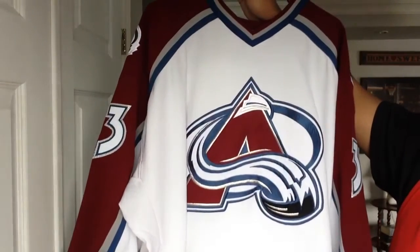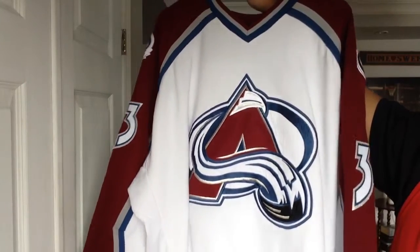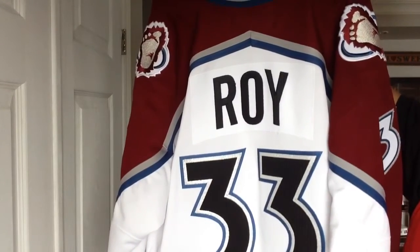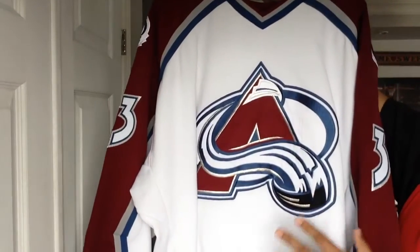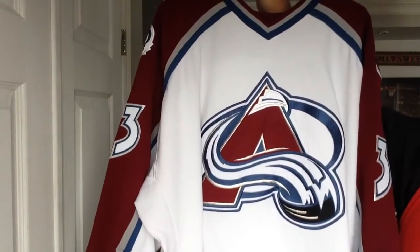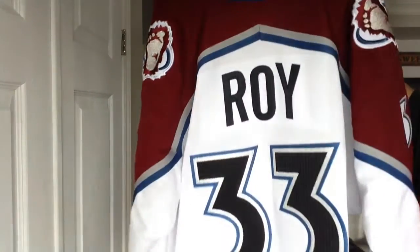I've always wanted this jersey. I've kind of had the jersey on and off — I sold it, then bought one again, then sold that, and finally I settled on this vintage Pro Player because they make such amazing jerseys. They're basically Pro jerseys without the fight strap. If you're able to get your hands on a Pro Player jersey like this, don't hesitate to pick it up because it's amazing quality. It's pretty heavy too — my right shoulder is just killing me holding it up.